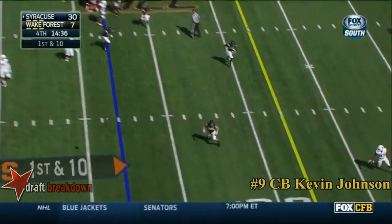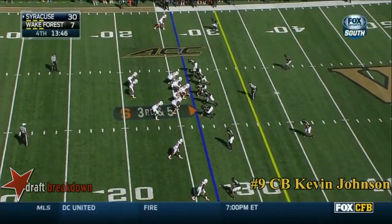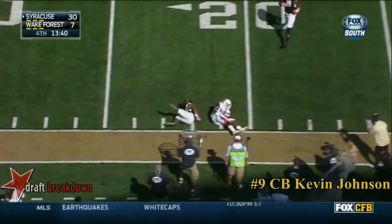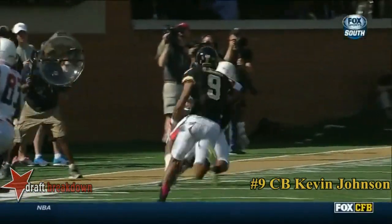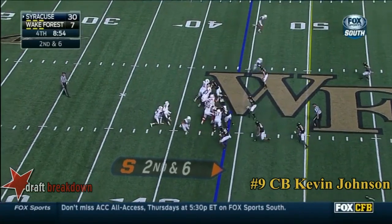Long comes, nearside throw is complete, and the Deacs go. The pressures they can bring from a variety of looks — pressure backside. What a grab, great effort there. Wake Forest defense is so good on third down, able to just play smart, efficient football.